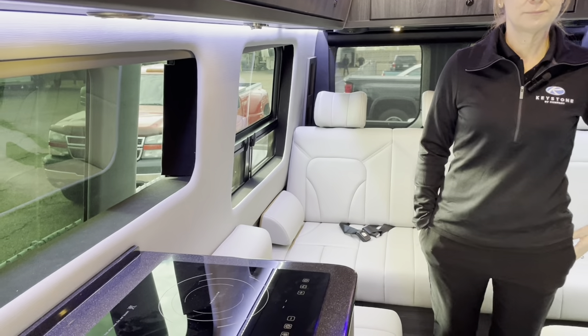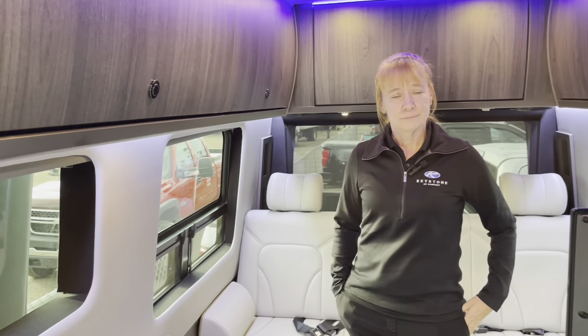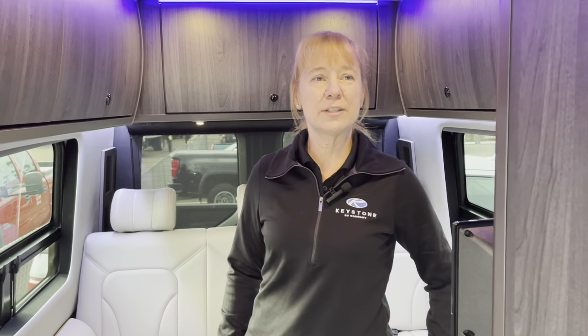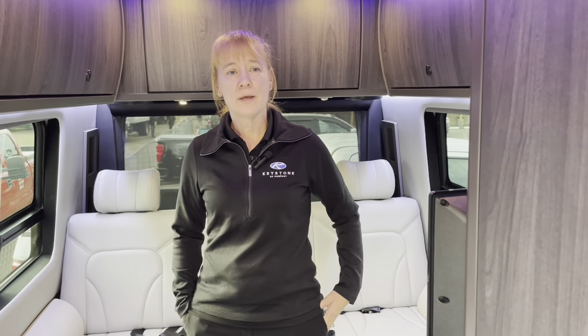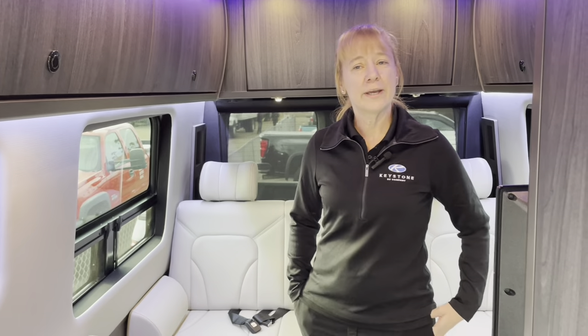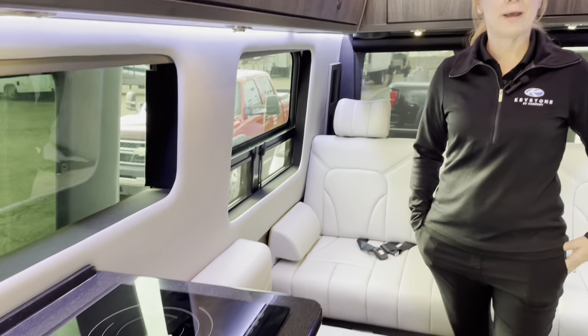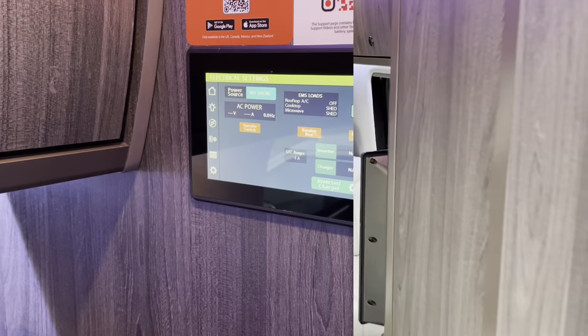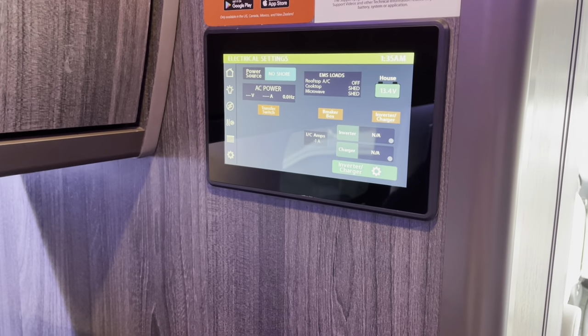You have 300 watts of solar on the roof, which will trickle charge the batteries back. But to fully regenerate them, Gretch uses a separate alternator on the engine — so when you turn on the engine, it will completely charge your lithium system. You don't have to be moving; you can just be sitting in one place. If you take those batteries down to almost nothing, you're looking at between one to two hours of idling to get them back up, which is pretty reasonable.